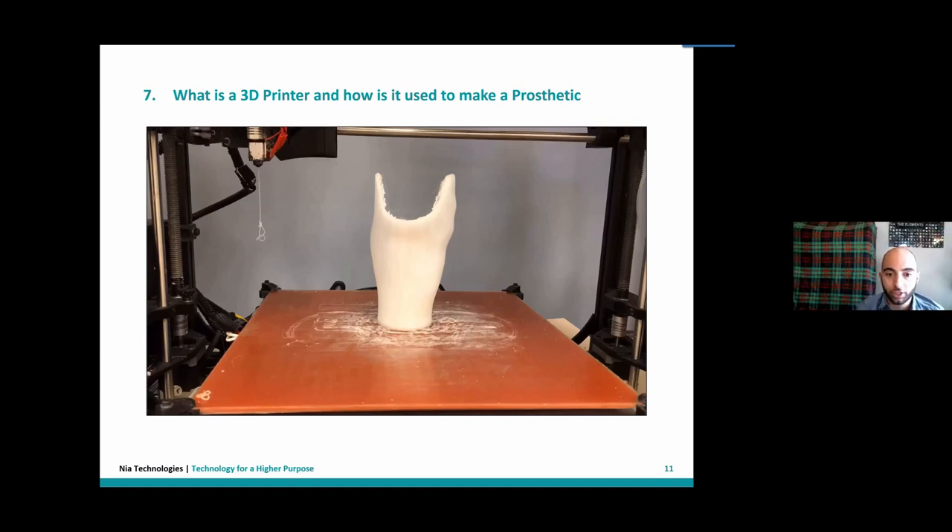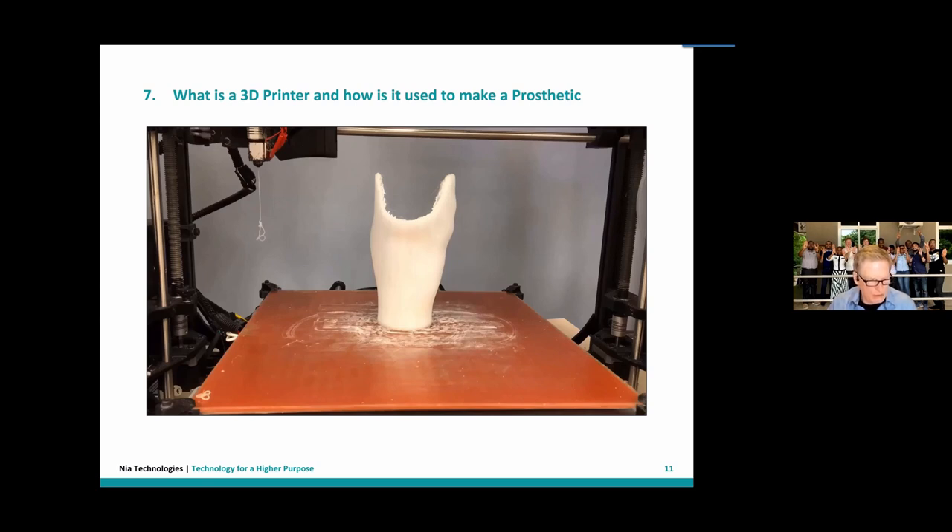What materials can be printed and which are most appropriate for a prosthetic socket? It depends on the region. In high-income countries, PETG and PLA are used. In low-income countries, we work with nylon or polypropylene — with polypropylene being our favorite. One reason is that polypropylene is already the material used in orthopedic workshops in low-income country settings, so clinicians already have some of the tools on hand and can weld or glue things together with familiar materials.